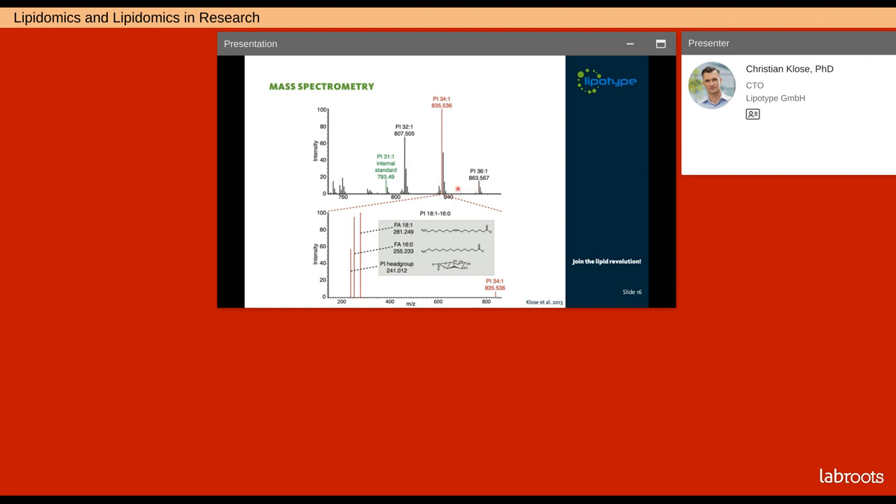During the mass spec analysis, the intact lipid molecules can be subjected to fragmentation. This gives rise to building-block-specific fragment spectra. In this example, fragmentation allows us to determine the exact fatty acid composition of the lipid molecule — we see a fragment for the oleic acid and a peak for the palmitic acid. Therefore, mass spectrometry allows for both quantitative and structural analysis in a single run for each sample.